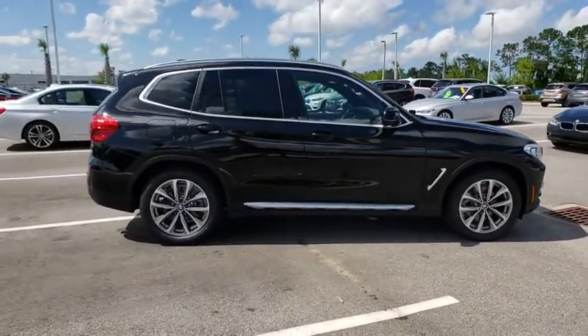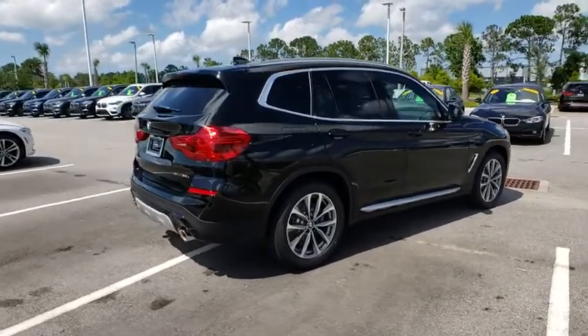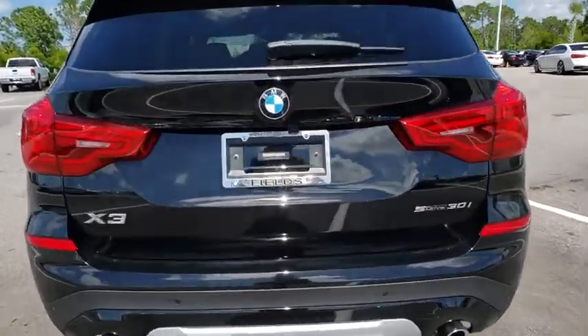Traction control, keyless entry, power liftgate, stability control, steering wheel audio controls, power passenger seat, backup camera, anti-lock braking system, leather-wrapped steering wheel, Bluetooth.